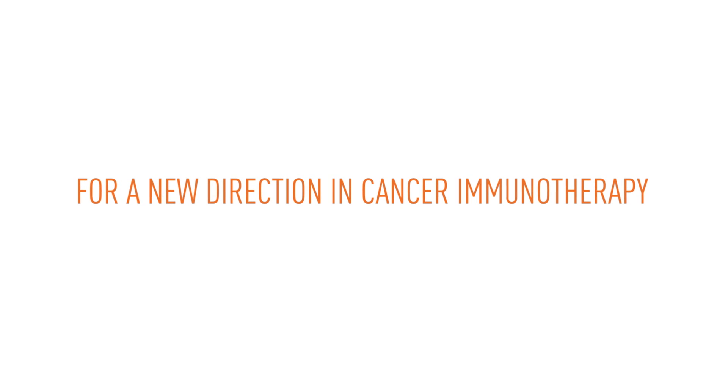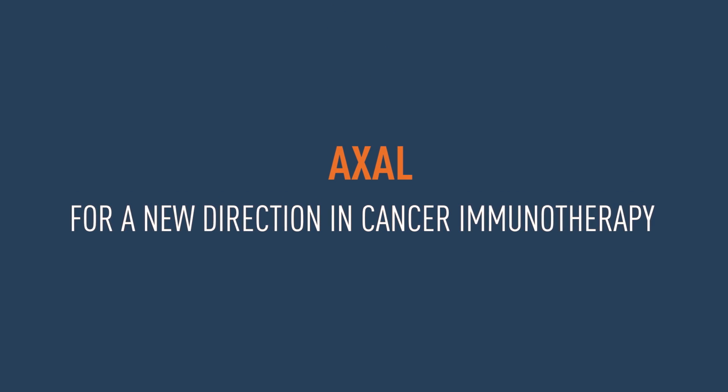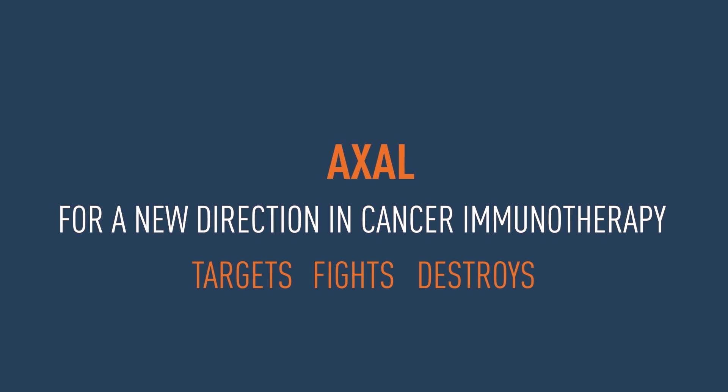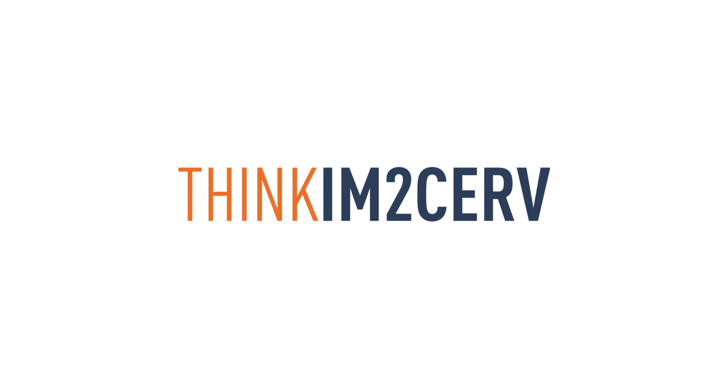Cancer immunotherapy is moving in an exciting new direction. Axal is designed to stimulate an immune response that robustly targets, fights, and ultimately destroys HPV-expressing tumors. For an HPV-targeted cancer immunotherapy, think Aim2Serve. Think Axal.